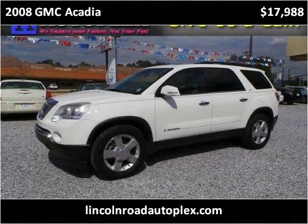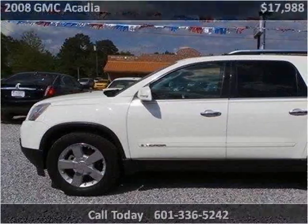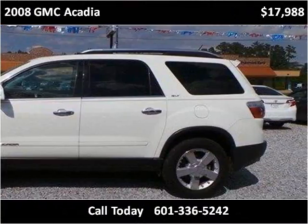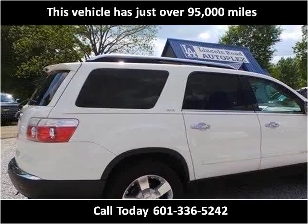This 2008 GMC Acadia is available from Lincoln Road Autoplex. This vehicle has just over 95,000 miles.